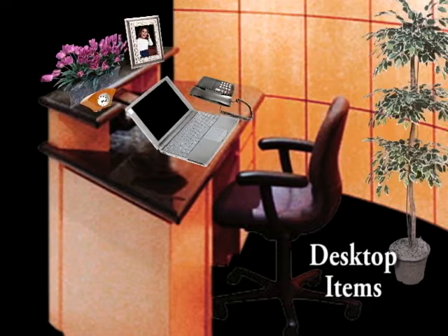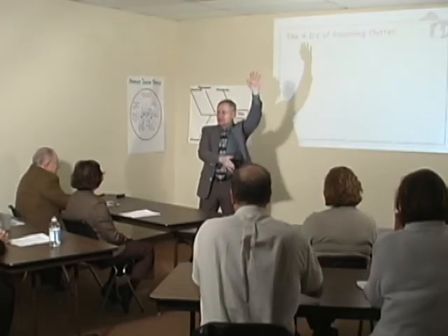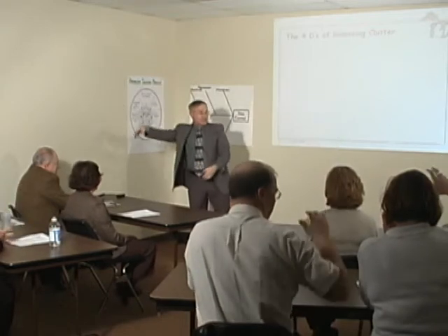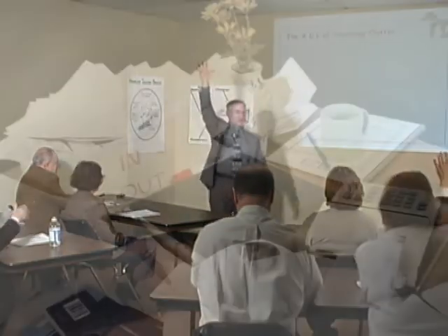The third thing you should have on your desk is what you're currently working on. Now, how many of you have got a pile in the upper left-hand corner of your desk? Matched by the pile in the upper right-hand corner? And the piles in the other two corners with row piles in between?